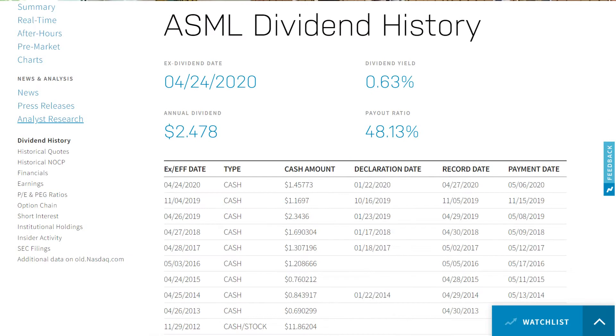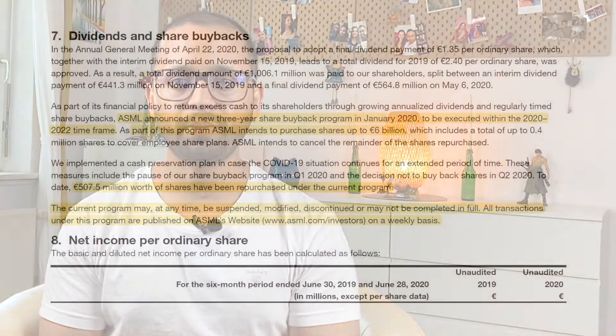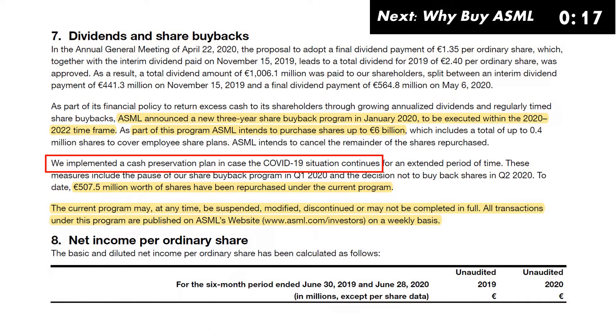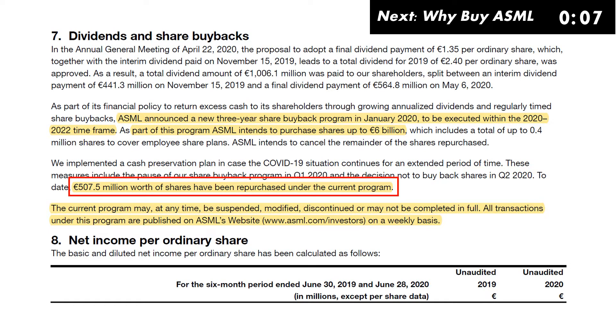ASML has been paying a nominal dividend consistently for more than a decade and launched a plan in January 2020 to buy back shares of up to $6 billion over three years — a good sign of a financially healthy company. However, the share buyback program can be paused or cancelled if the situation changes; it was paused for Q1 and Q2 of 2020 due to COVID-19. So far it has bought around €507.5 million worth of shares and will continue buying more in the coming years.